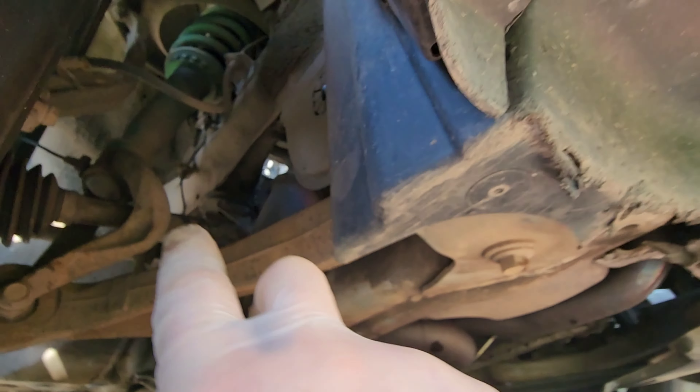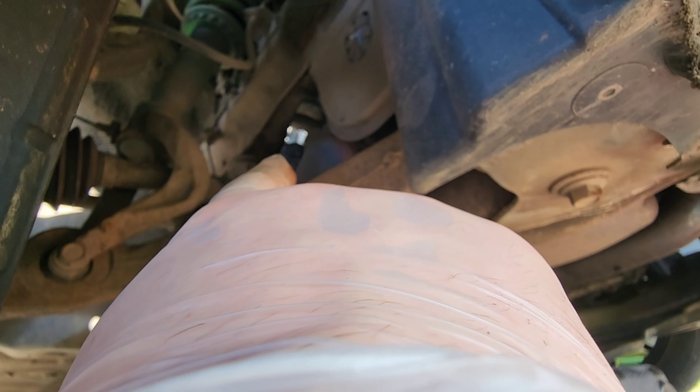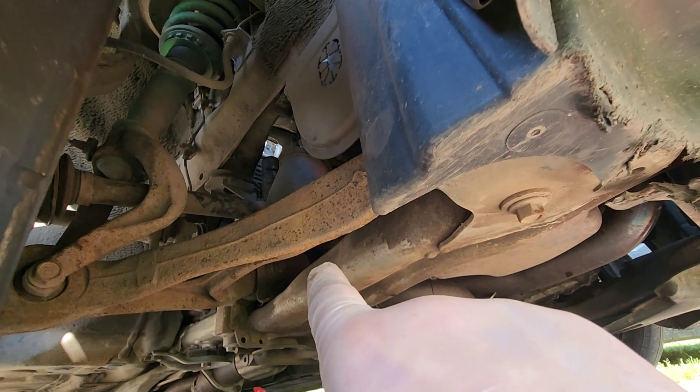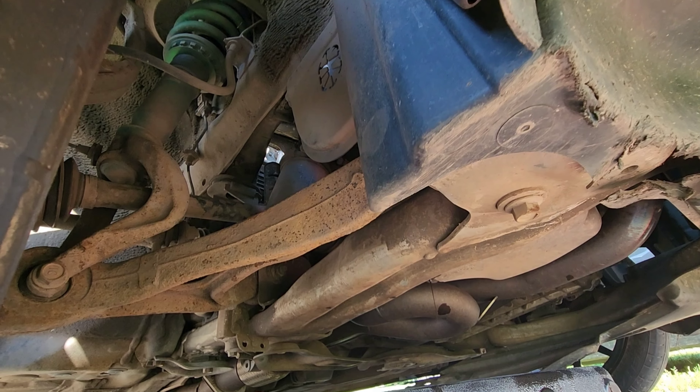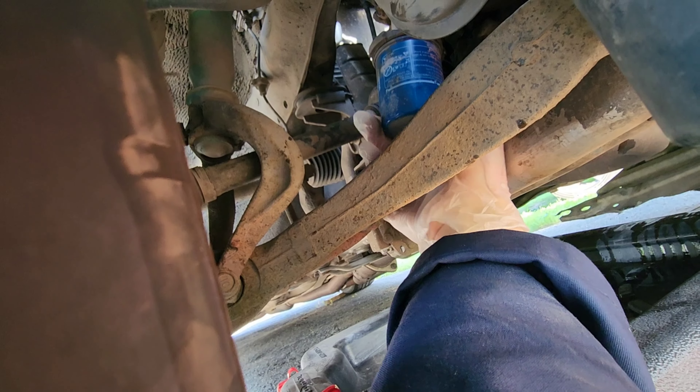So the drain plug's there. Filter's literally right there — that blue thing right there. You should be able to take that off by hand. I just took two hands and loosened it up.